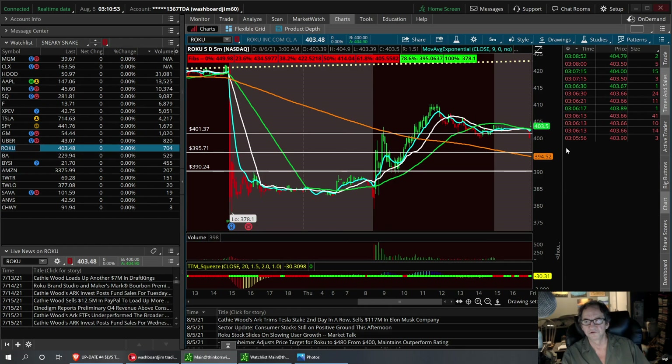Roku — I'm very bullish on this one too. I like the knives on them. We need to let it consolidate in this channel and create a Darvas box. Pullback support around 390 to hold, and 394.52 on the 200.